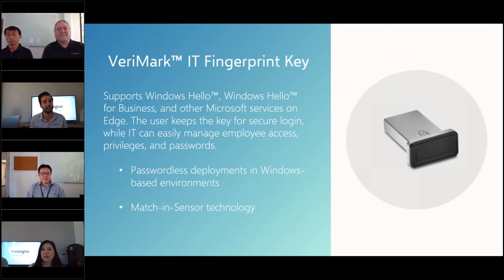With FIDO2 now built into the platform, having an external device and it built into the platform simultaneously is somewhat redundant. That's another reason the VeriMark IT is not doing FIDO separately — it's built into the Windows Hello infrastructure now, whereas it was not before in earlier times.